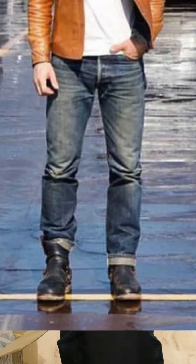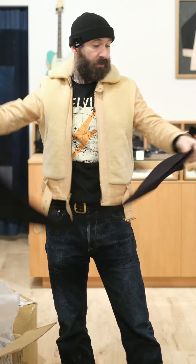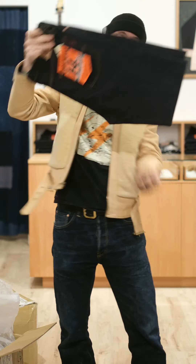I wear the shit out of these. I've had a pair of 21 ounces since the day they came out, and I love them. So we got a restock in the 14 ounce.